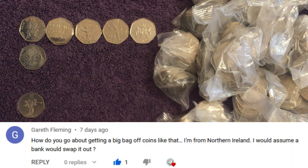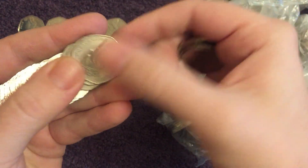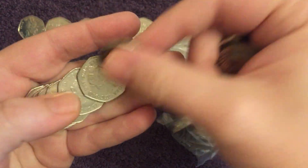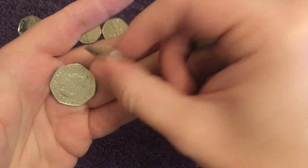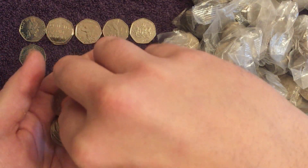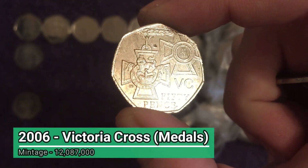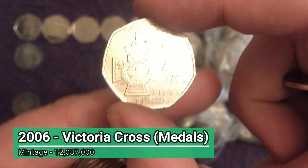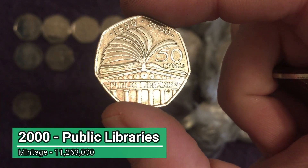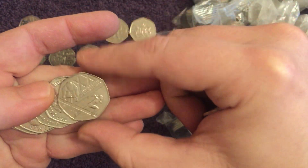Gareth Fleming is asking how do you get a big bag of coins - probably the most asked question in the comments. The answer is as obvious as it seems: either from a bank or from a post office. A business account will certainly help and it's not too difficult to open one as a sole trader. There's a Victoria Cross - the medals one from 2006. And Public Libraries from 2000. In my experience it just depends from branch to branch.